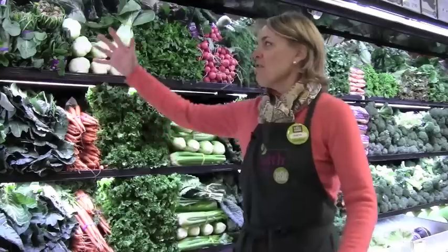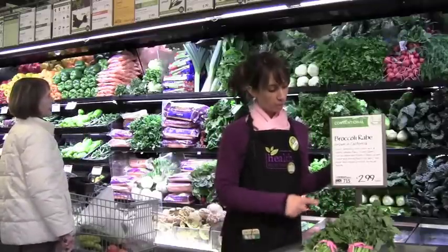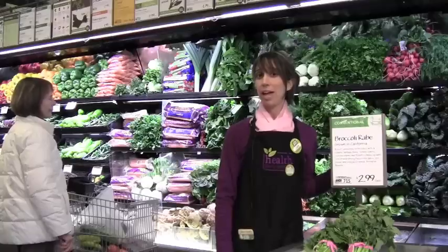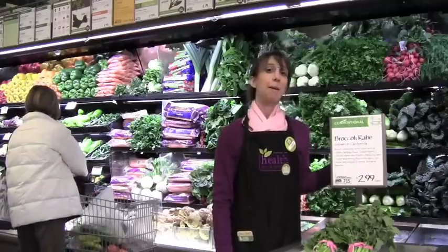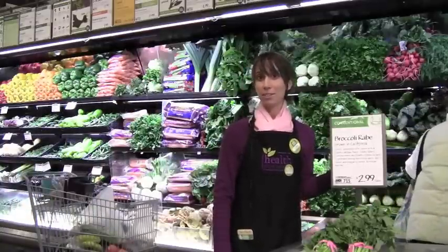Hi and welcome to the produce department, one of my favorite departments in the store. If there's one thing that's missing from the American diet, it's more fruits and vegetables. Include this vast array of colors in your shopping cart to get vitamins, minerals, phytochemicals, and antioxidants. Reconfigure your plate and make your basket as colorful as possible to get the nutrients you need. To help guide you to make healthy choices while shopping, make sure to look for the ANDI Scoring System logo. ANDI, which stands for Aggregate Nutrient Density Index, measures the nutrient density of foods. The scale is set from 1 to 1,000, with 1,000 being the most nutrient dense.